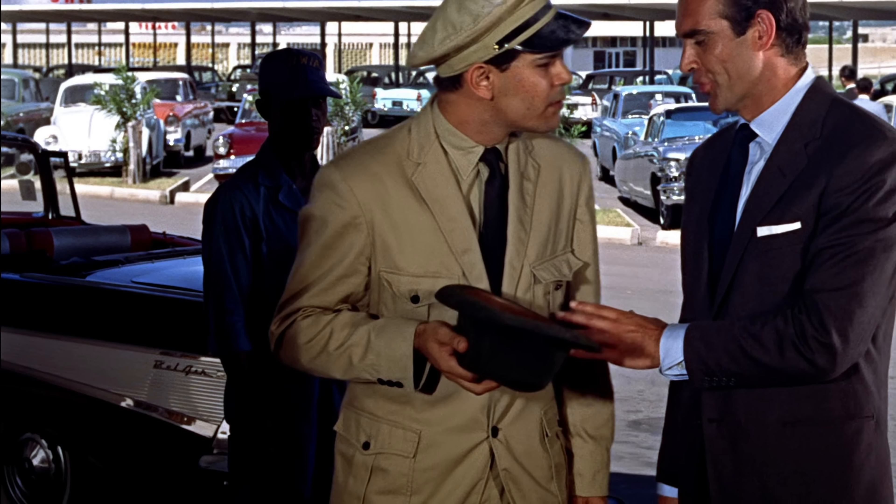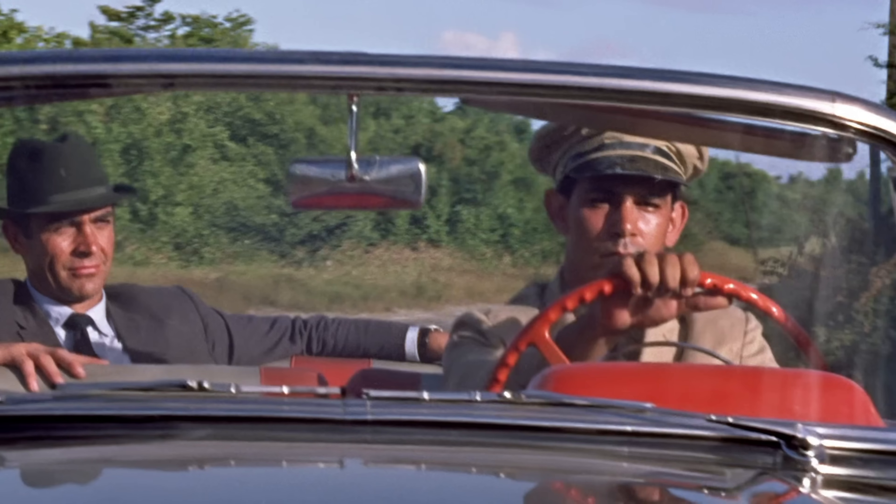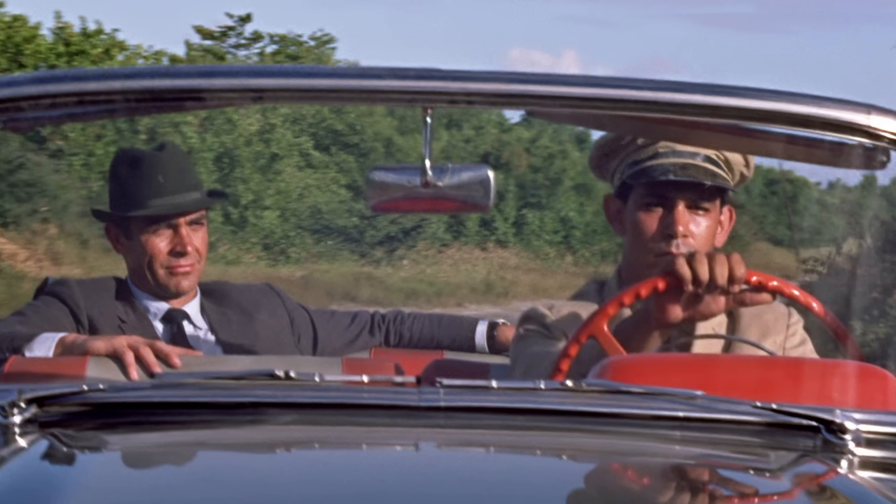The chauffeur at the airport had taken Bond's hat, but where did he put it? During the drive, Bond is wearing his hat again.